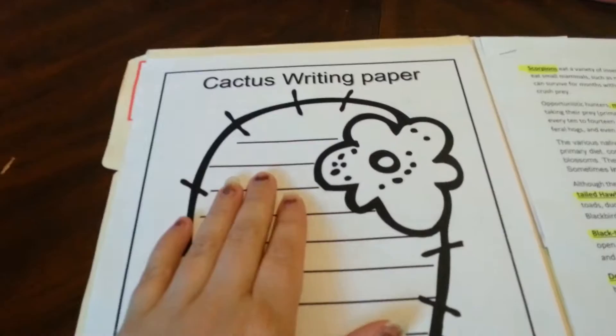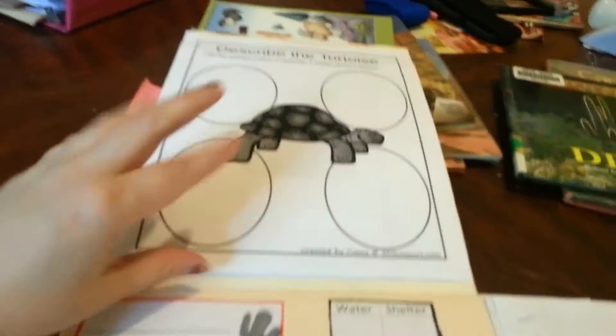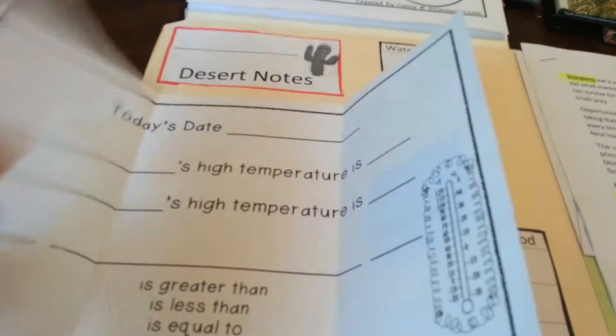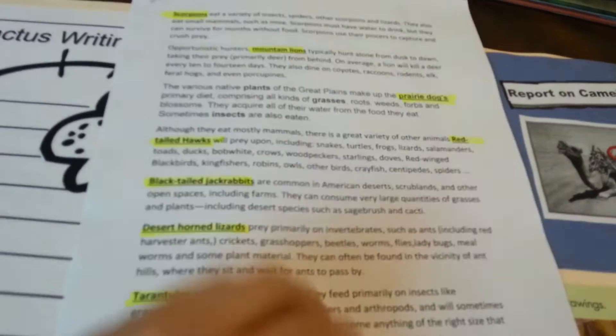He'll be doing a cactus writing paper, describing a turtle, and a rattlesnake — we also have a unit study on snakes so he'll do that too. There's a page for when he picks the desert he liked the most, where he'll put the water, shelter, plants, animals, and food. He'll also use one page to compare our state's temperature to the desert he chooses. I made a worksheet for him to identify if animals were carnivores, herbivores, etc. — I Googled the names and what they ate, put it on a word sheet, and printed it out so he could read through it and find out what they were. He also has a just-for-fun page where he unscrambles desert-related words.